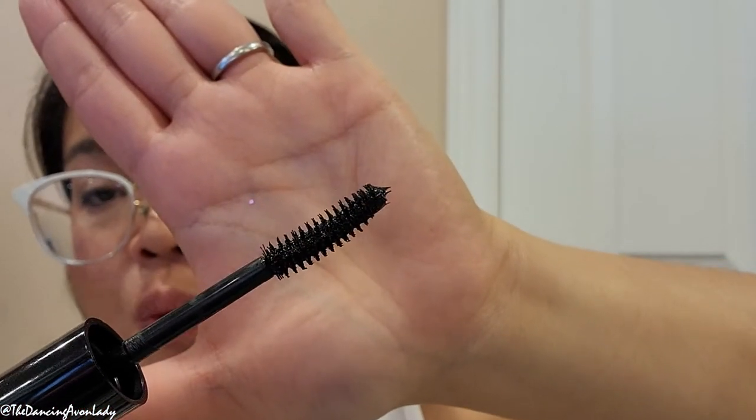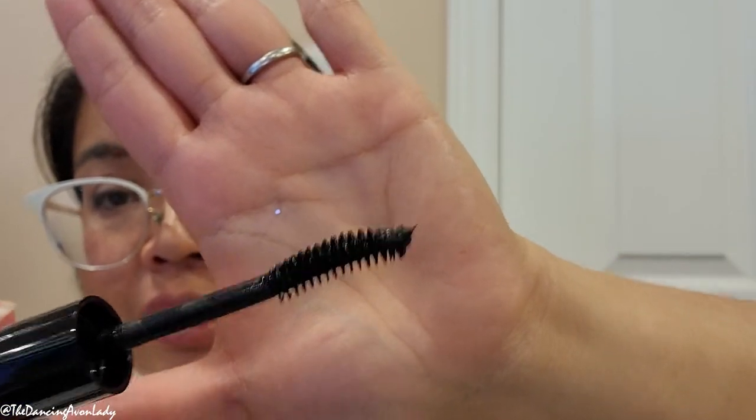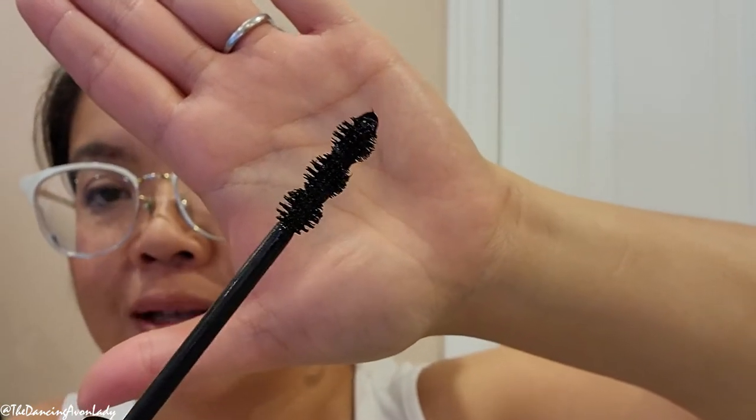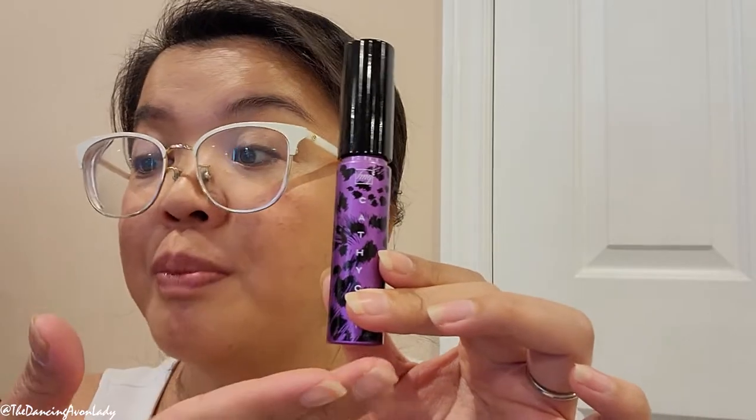The brushes are interesting. The Cathy Cat wand is a traditional wire-form wand with a little curve. The Cashmere one has a very unique, almost spherical brush with curves. Both are in black, which is usually my color of choice. The Cashmere one also specifically states it is free from parabens, phthalates, sulfates, and gluten — so if you need a gluten-free mascara, this is your option. The Cathy Cat doesn't mention any of that, which likely accounts for some of the price difference.